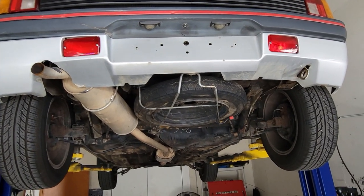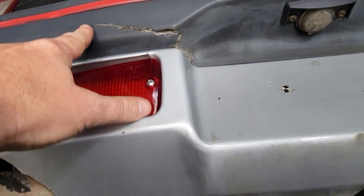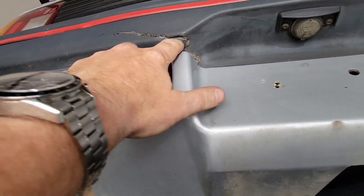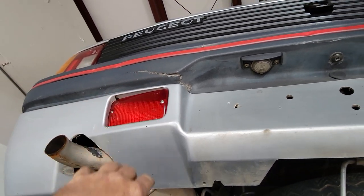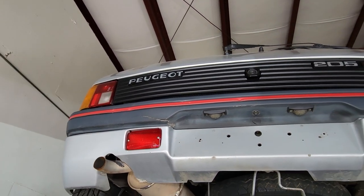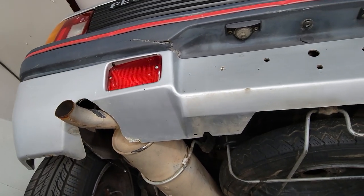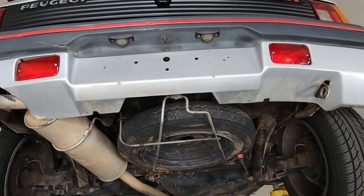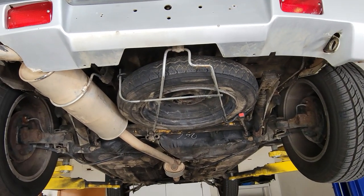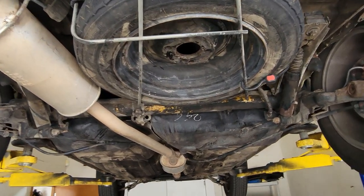One thing I want to show you, not related to the undercarriage, is that there's a crack here in the bumper. It's not very easy to see when the car is sitting down, I guess because of the angle of that crack. There is a crack here that I can see now that quite honestly I missed when the car was on the ground, but that probably can be fixed or replaced — I'm sure these are standard bumpers for these 205s.